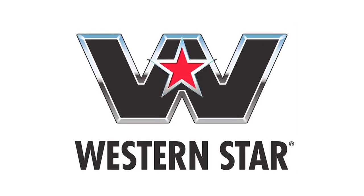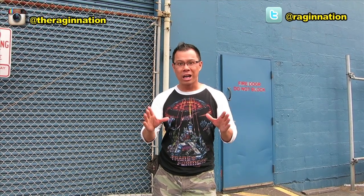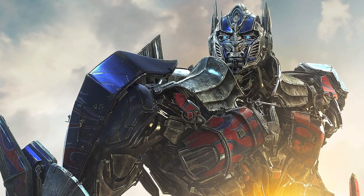What's up Ragin' Nation? This is Alex Yu and we're at an undisclosed location in Portland, Oregon, home of Western Star Trucks. Now if that name sounds familiar, that's the truck manufacturing company for the alt mode of Optimus Prime from Transformers Age of Extinction. Come along with me and I'm gonna give you an up close and personal look at the hero and leader of the Autobots. Let's roll out.